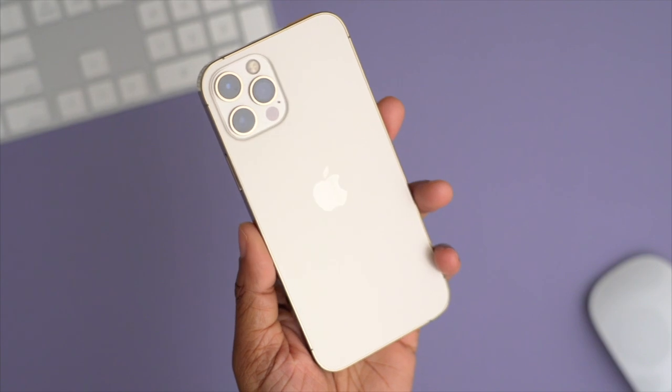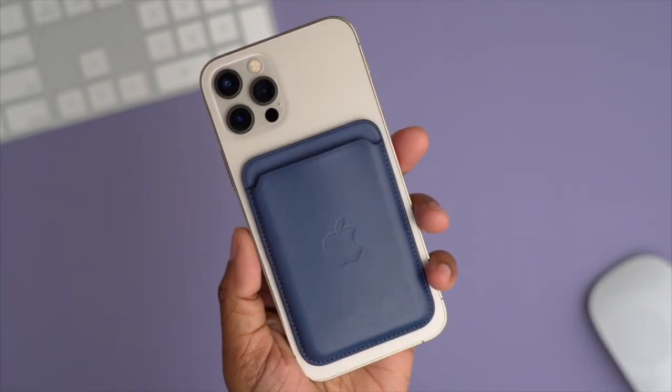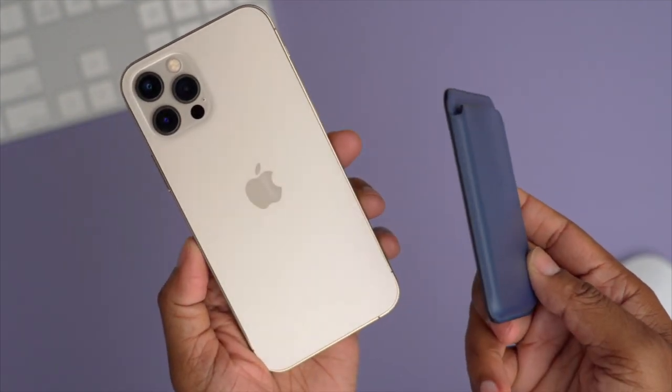I did consider jumping up to the 12 Pro Max, but after using this phone for quite some time I don't feel the need to. If anything, I might check out the iPhone 12 mini just to see what it's like to use a phone that small. Another feature unique to the iPhone 12 Pro is MagSafe — it basically has a magnet built into it so that you can attach specific accessories to the phone itself, like Apple's MagSafe wallet, or use a wireless MagSafe charger, which is a whole other video in itself.